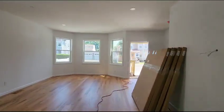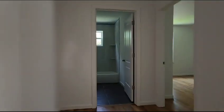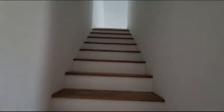Back upstairs, here we go up the stairs. Bathroom, bedroom one, bedroom two, bedroom number three over here. Washer dryer hookup right over here, up the step.